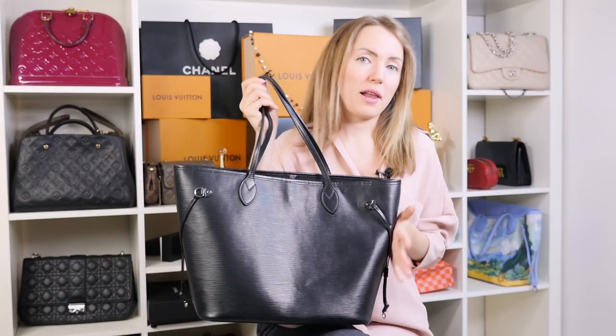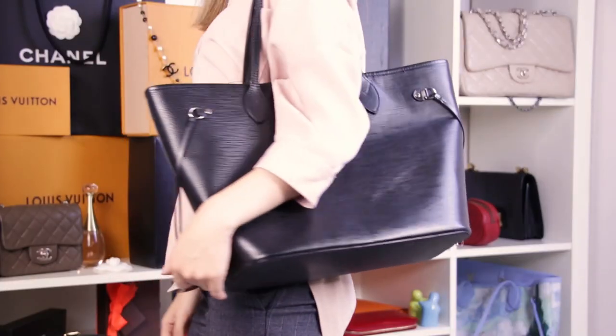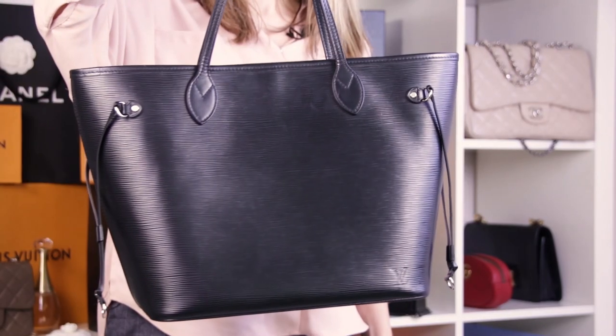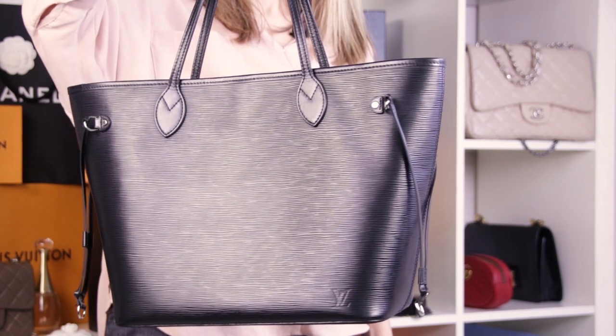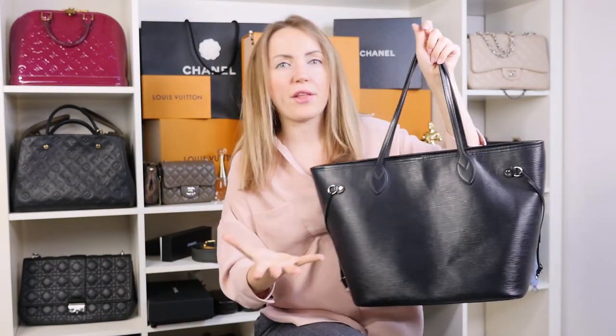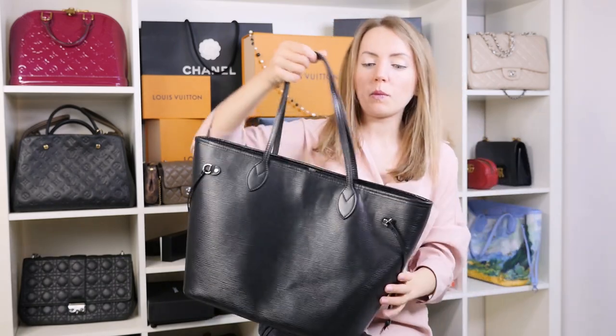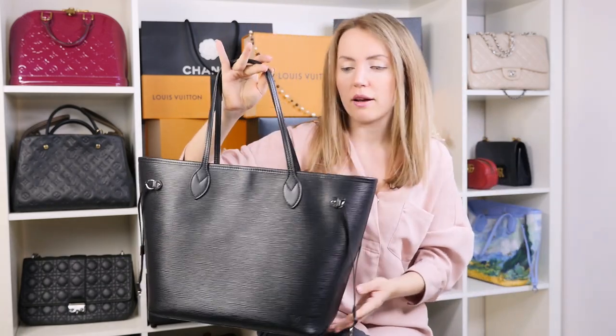And here is an Epi Leather Neverfull — let's see the differences. The first one is weight. Whenever you compare the two bags, the canvas version is much more lightweight. The canvas is thin and you can feel it, and it's more lightweight. The Epi leather is much thicker and you can't do the same things you can do with the Monogram version. It keeps the shape pretty well, but I can say the same about the Monogram version as well.